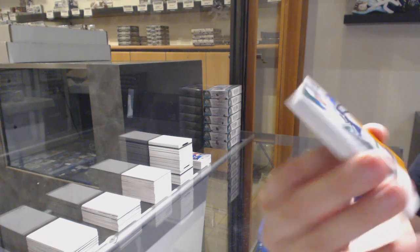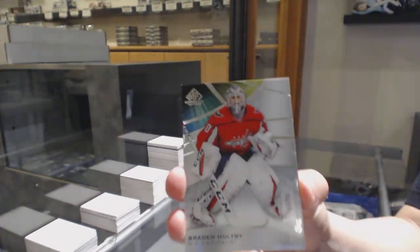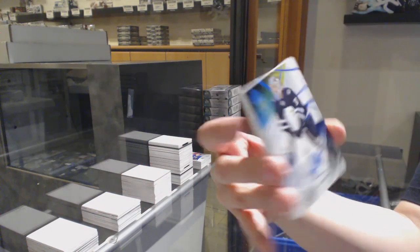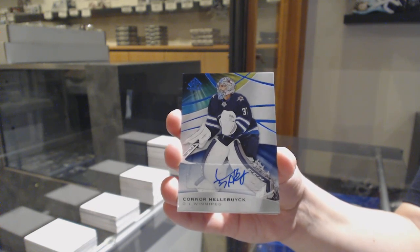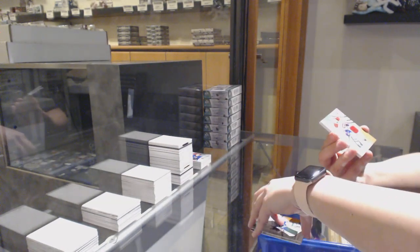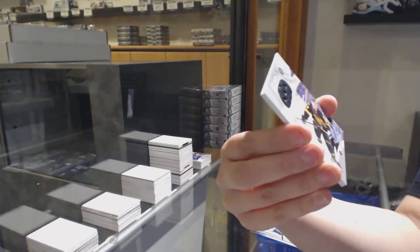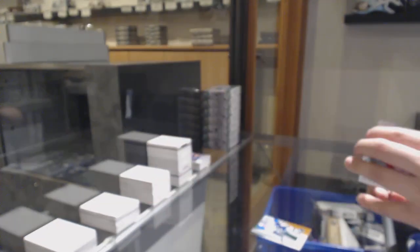We've got number 218, Brogan Rafferty, orange for the Vancouver Canucks. Number 270, base for the Washington Capitals, Braden Holtby. Blue base auto for the Winnipeg Jets, Connor Hellebuck. We've got a rookie jersey number to $5.99 for Montreal, Nick Suzuki. Nick Bukestad, stadium series fabrics jersey for Pittsburgh. And a rookie jersey number to $5.99, Joel Person for Edmonton.